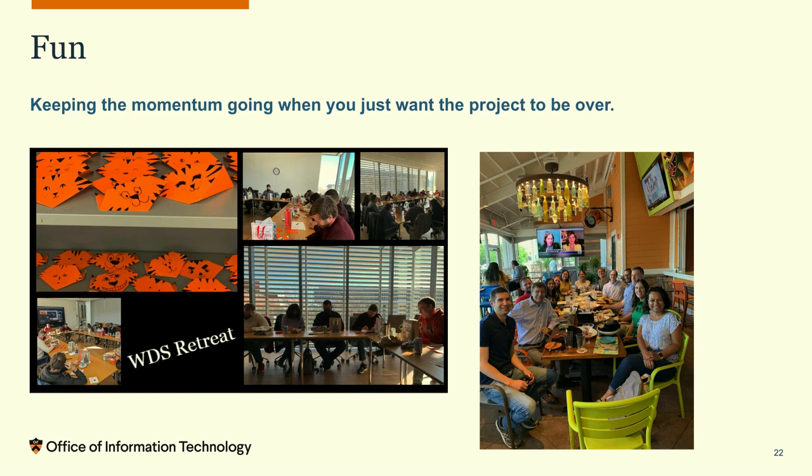On a multi-year project, how do you keep momentum going when you just want it to be over? We folded paper tigers — making a paper tiger to represent every Drupal 7 site we shut down. And we celebrated milestones — we got to eat when we shut down each type of site.